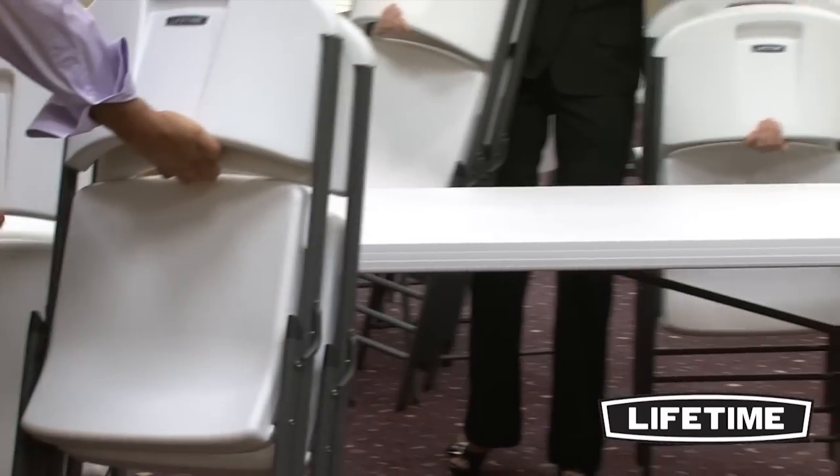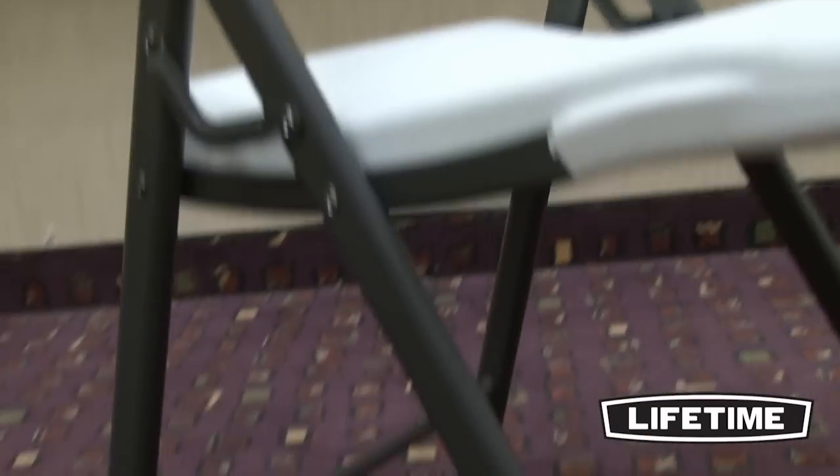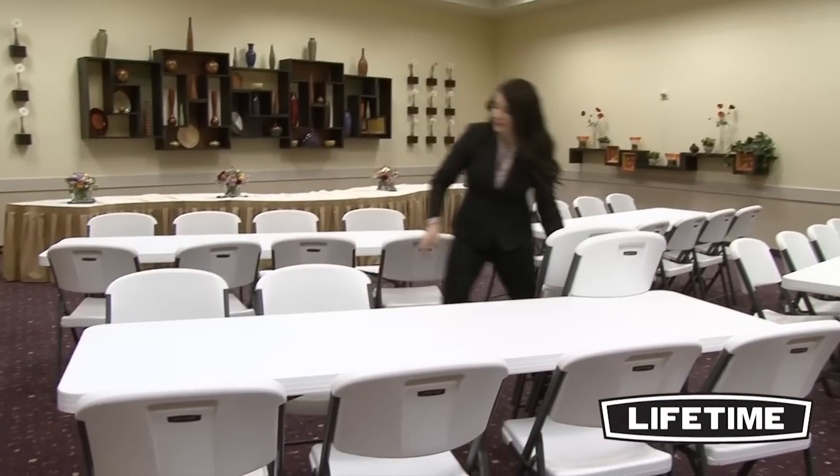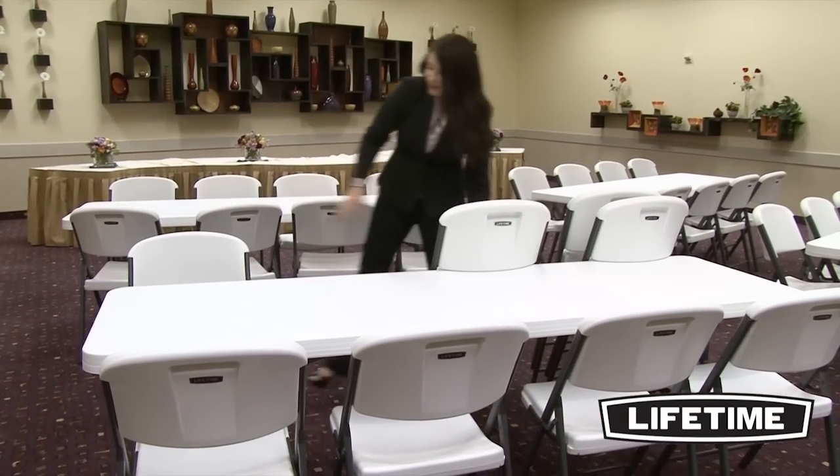Constructed of high-density polyethylene and powder-coated steel, Lifetime chairs exceed commercial furniture standards, ensuring superior strength and durability. They have a UV-protected seat and back, and an all-weather, rust-resistant powder-coated steel frame, so no matter where your event takes place, you can count on the durable, comfortable chairs from Lifetime Products.